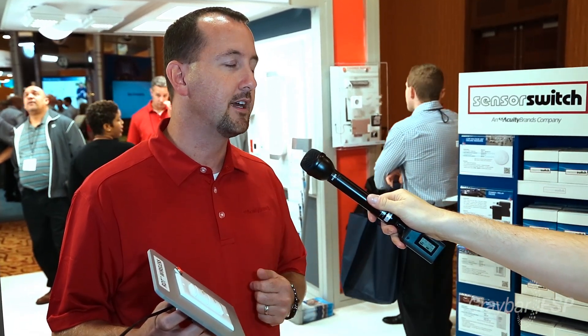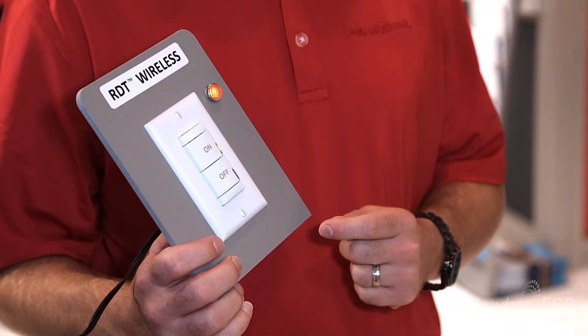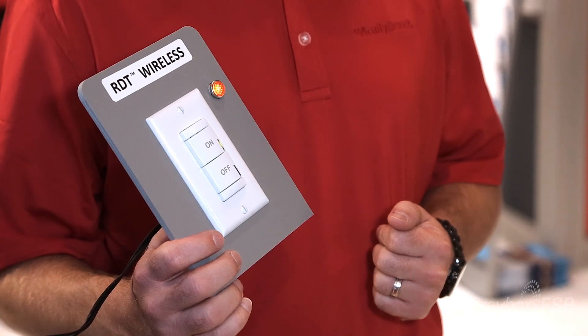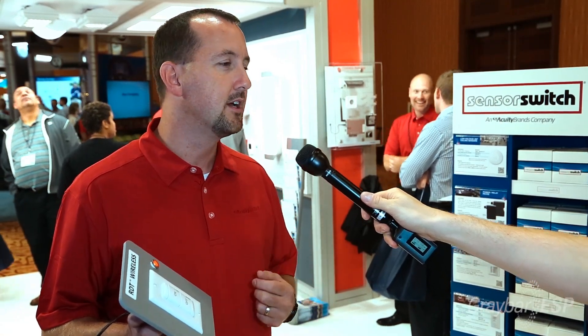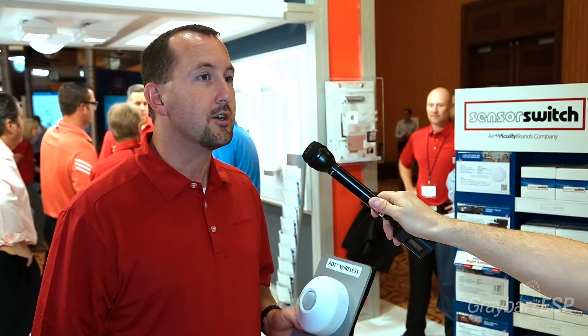The companion switch looks like any other toggle switch — it replaces a toggle switch, powers itself from the line voltage it's switching, and communicates wirelessly to the battery-operated sensor. This can be either auto on/auto off or manual on/auto off, sometimes called vacancy on/auto off, so depending on which type of energy code you have to meet, we have both options.